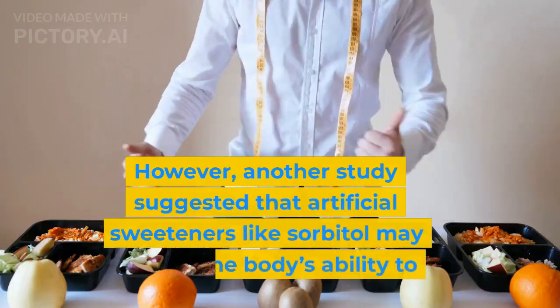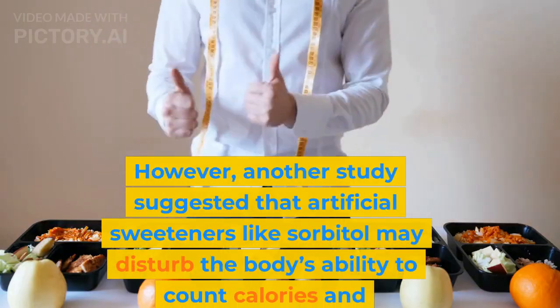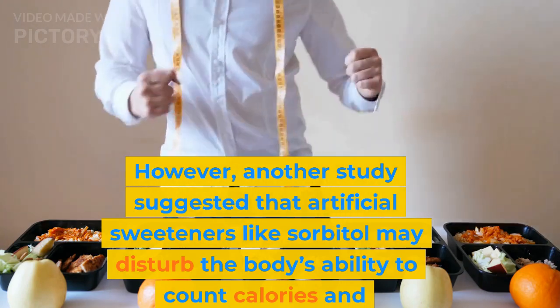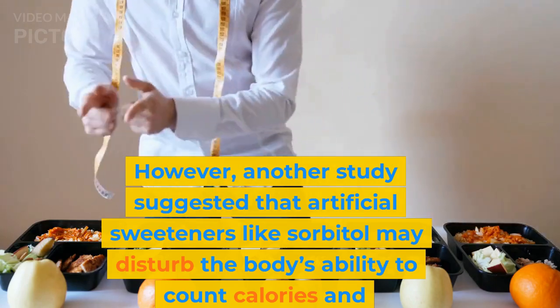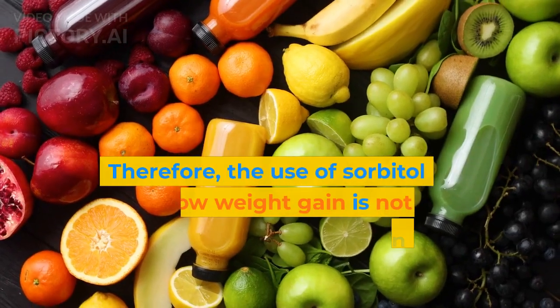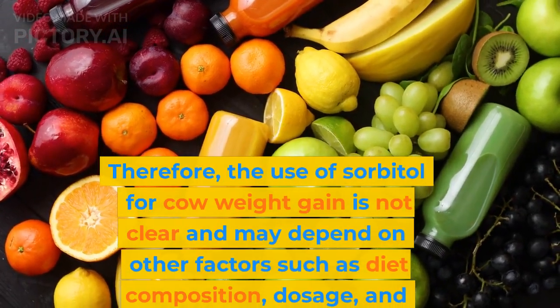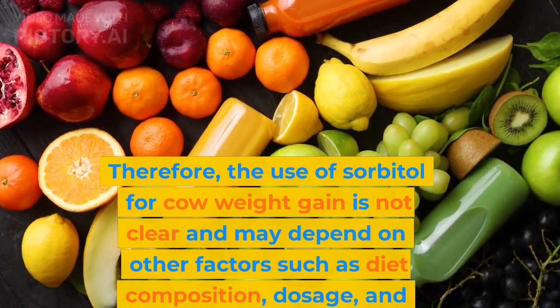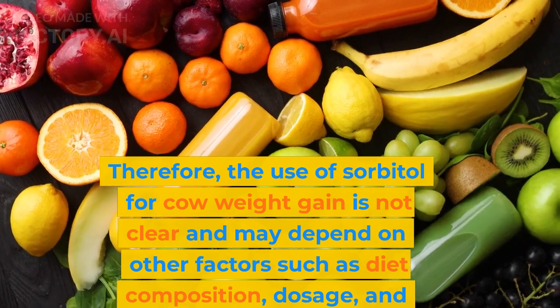However, another study suggested that artificial sweeteners like sorbitol may disturb the body's ability to count calories and encourage weight gain rather than weight loss. Therefore, the use of sorbitol for cow weight gain is not clear and may depend on other factors such as diet composition, dosage, and duration.